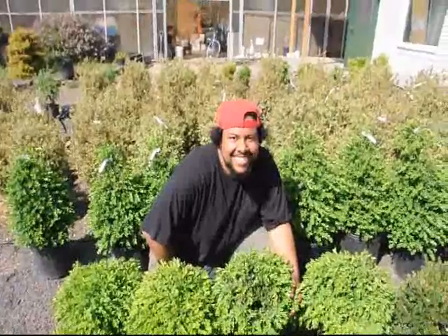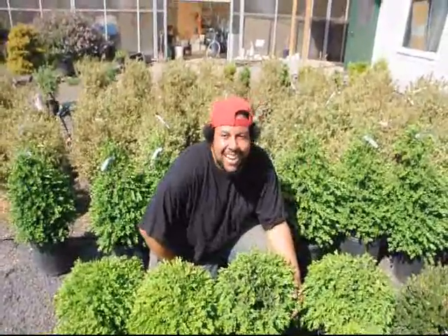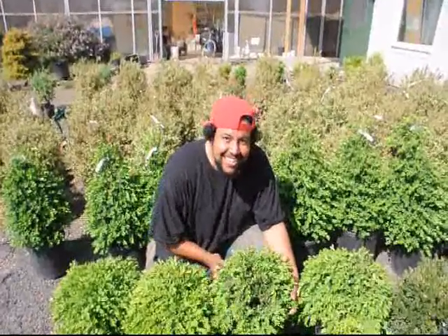Thank you. Come speak to Wild Bill at Highland Hill.